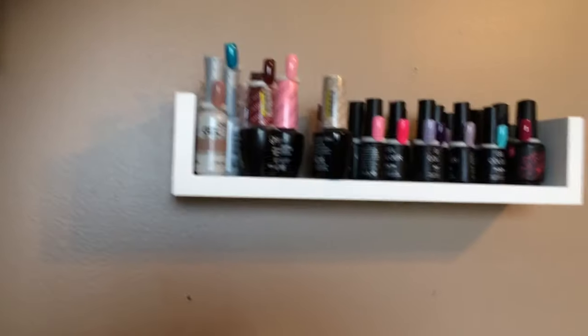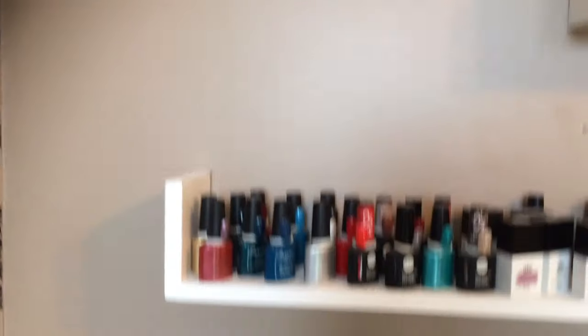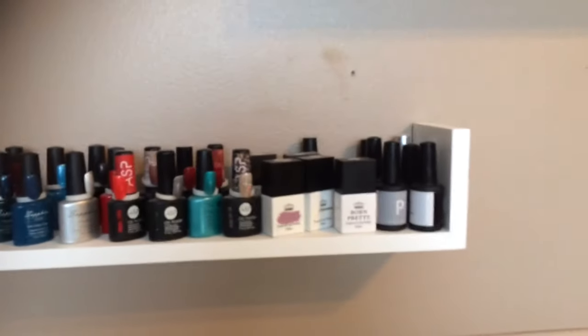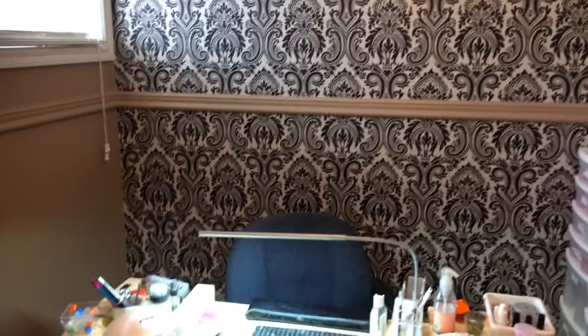Up here on my wall I have my certification, and I have a lot of my gel polishes up there with little swatches on them, so clients can see the colors and it makes it easier for me to find them as well. I think I've pretty much covered everything! If you have any questions or want to know where I got any of my supplies from, please feel free to ask and I'll do my best to answer. Thanks for watching, bye!